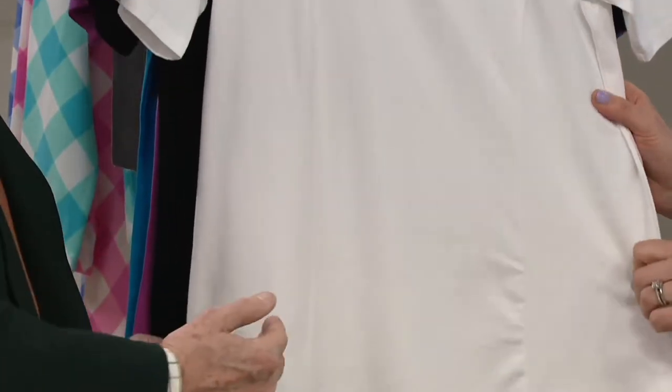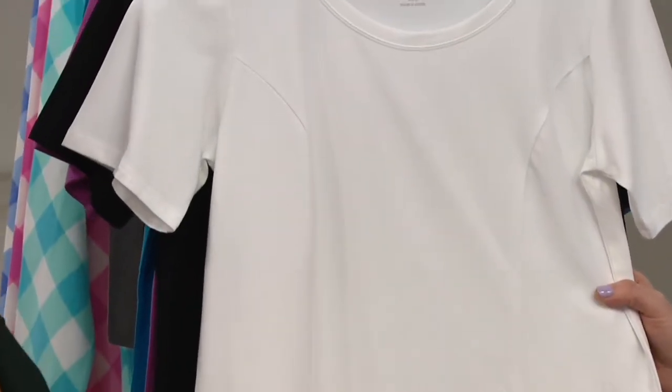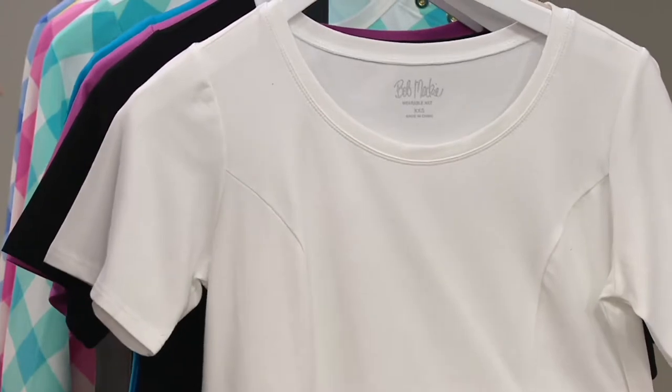Look at this princess line we have here. A t-shirt sometimes just looks like a big, sack, boxy thing. This gives you a figure — it follows the line of the figure and yet it's not skin tight. It's really easy to wear. You don't feel like you have to hold your breath the whole time you're wearing this.